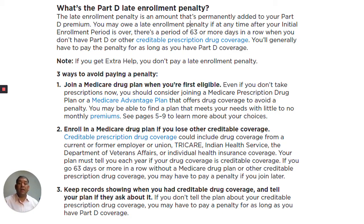Number two: enroll in a Medicare drug plan if you lose other credible coverage. Credible prescription drug coverage could include drug coverage from a current or former employer or union, TRICARE, Indian Health Service, the Department of Veteran Affairs, or individual health insurance coverage. Your plan must tell you each year if your drug coverage is credible coverage. If you go 63 days or more in a row without a Medicare drug plan or other credible prescription drug coverage, you may have to pay a penalty if you join later.